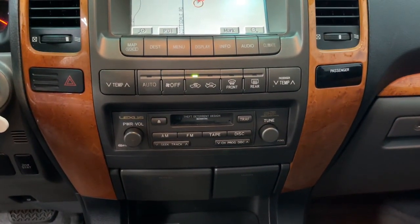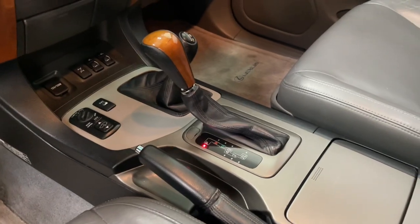Heated mirrors, fog lamps, aluminum wheels, heated front seat, and alarm.